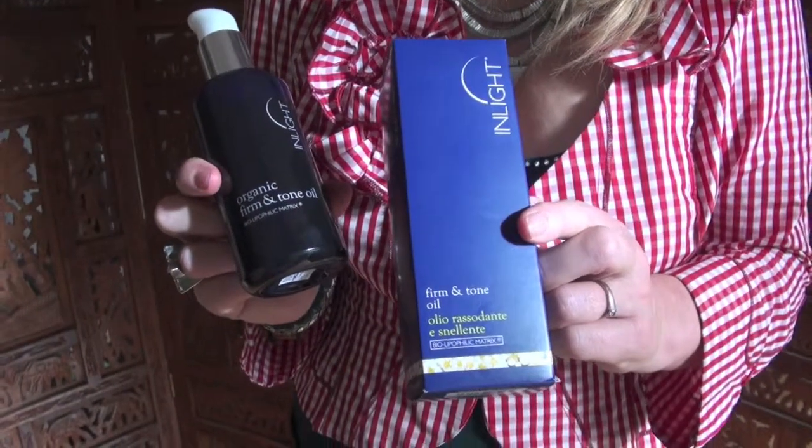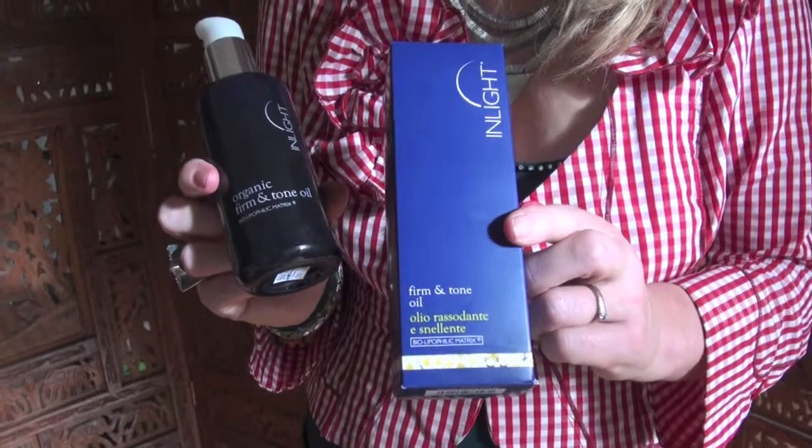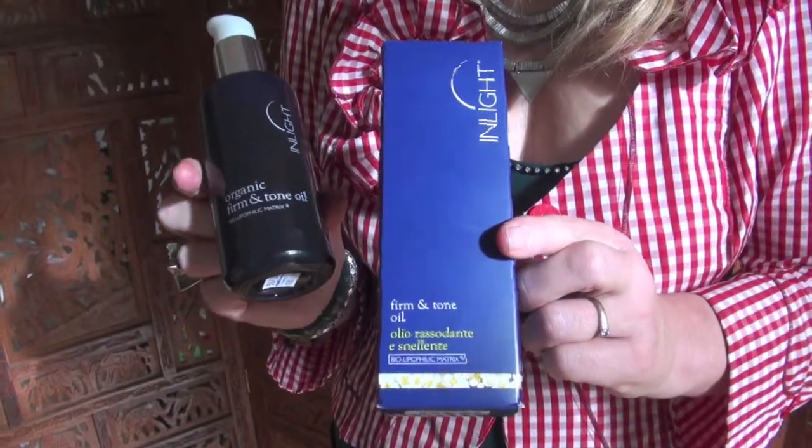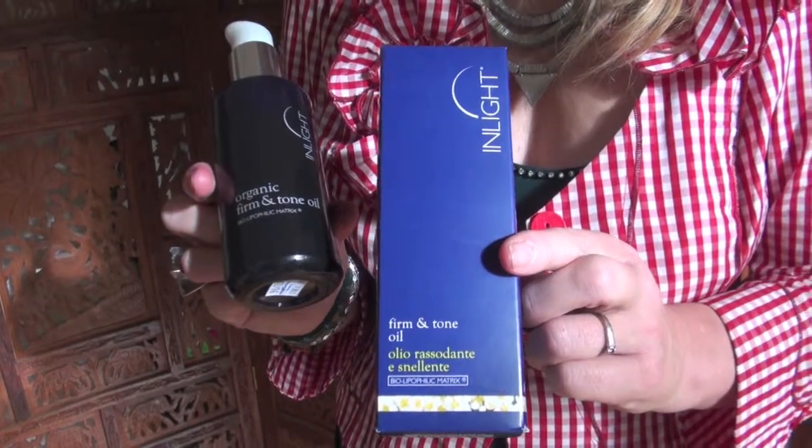The ingredients have been carefully selected to work in synergy for their traditional use in relieving water retention, breaking down fat deposits, toning and improving the appearance of cellulite.